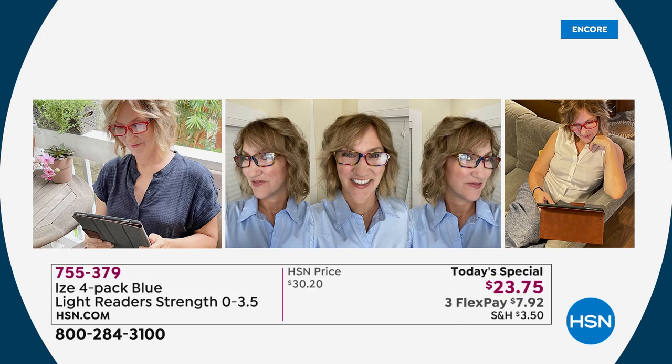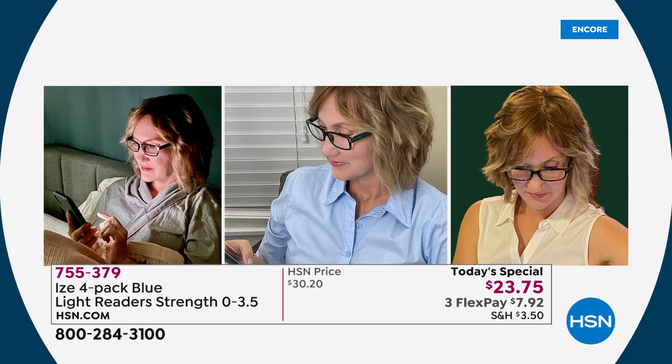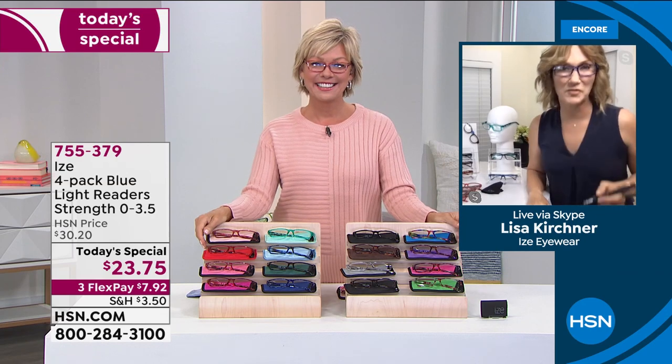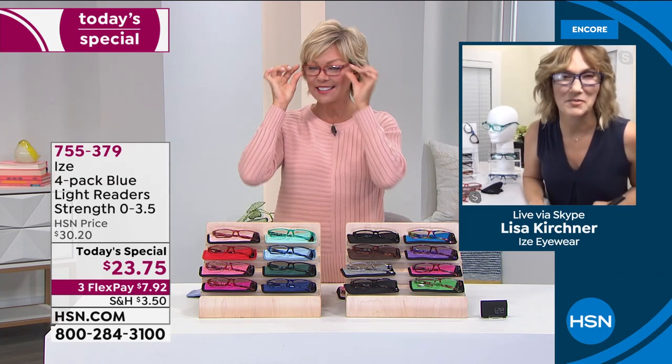Look at how cute she looks — very attractive in every kind of outfit you've got, whatever place you're finding yourself, in an office or at a restaurant or just hanging out. We all need readers, Lisa, you're no exception. It's great to have you with us tonight. Welcome.